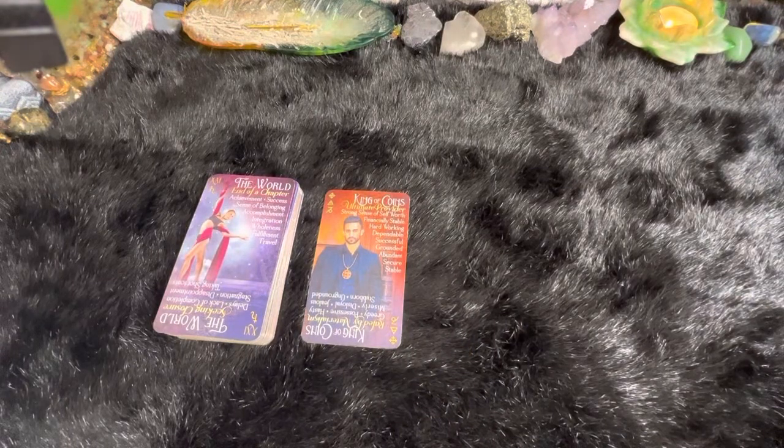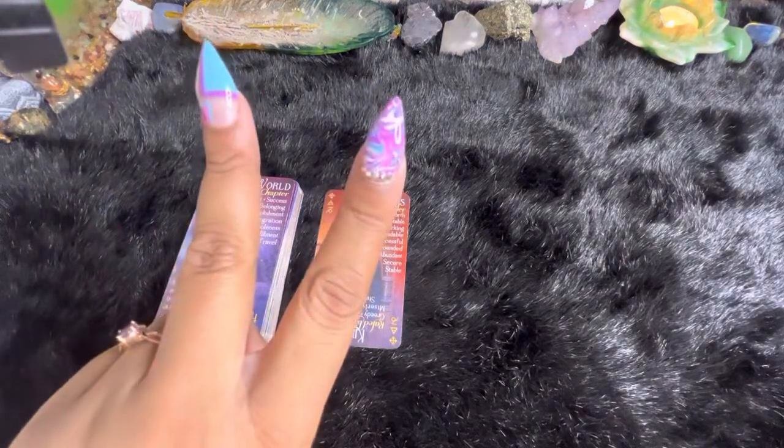That's all I have for you guys today. Thanks for tuning in. Hit that like, subscribe, and share for all of the fun deck reviews and readings and all of the other new things that I will be doing on this channel. Until next time, sending you guys tons and tons of love and light. Peace.